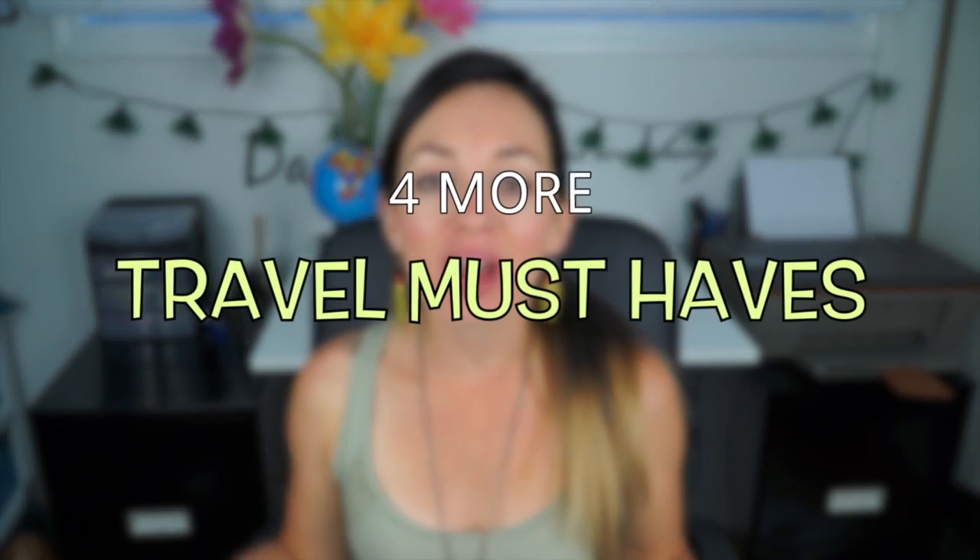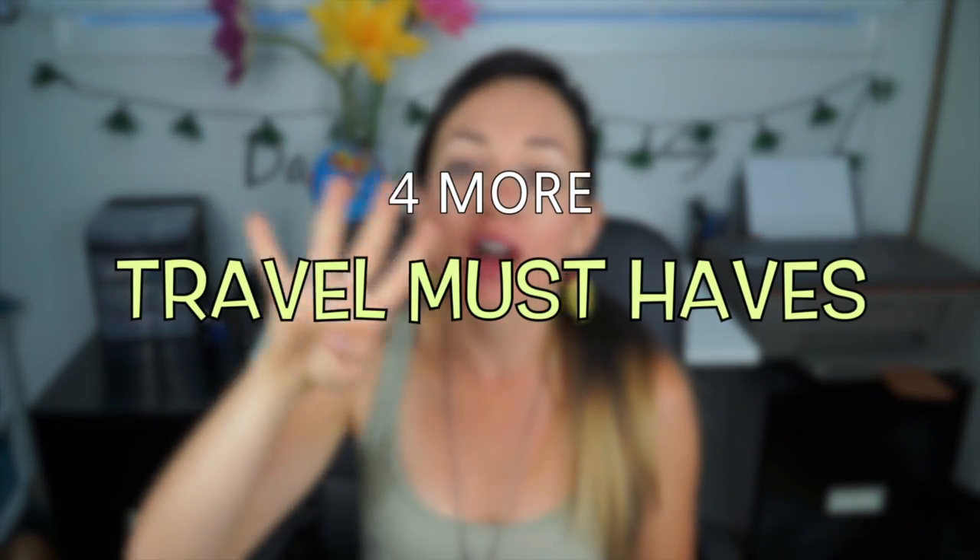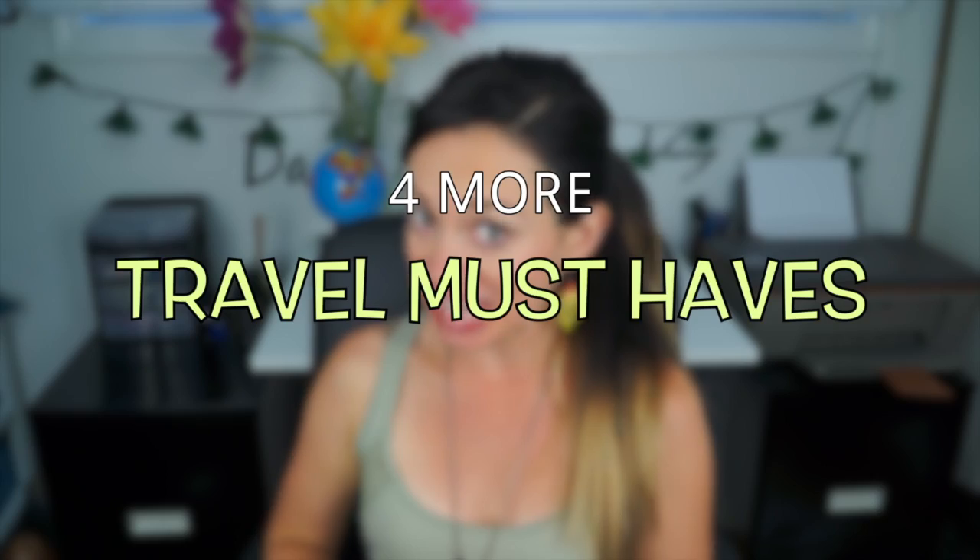Hello adventurers and welcome back to this familiar place that I have not been in in quite a while. In this video I am going to be talking about four more of my travel must-haves. I figured I haven't done a video like this in quite a while — I think a couple of years now — and I have some pretty cool travel gadgets that I have been bringing with me on my trips that I absolutely love and would highly recommend, so why not do another video?